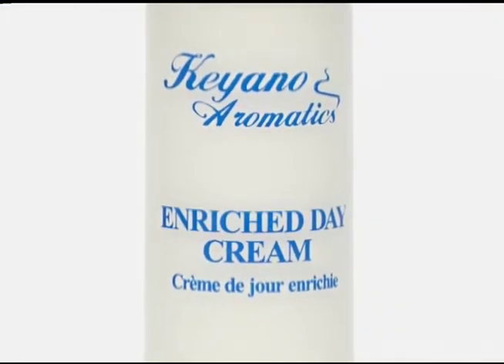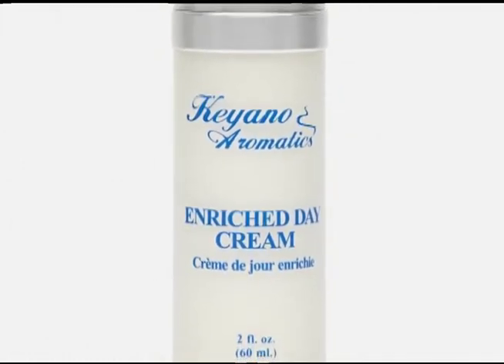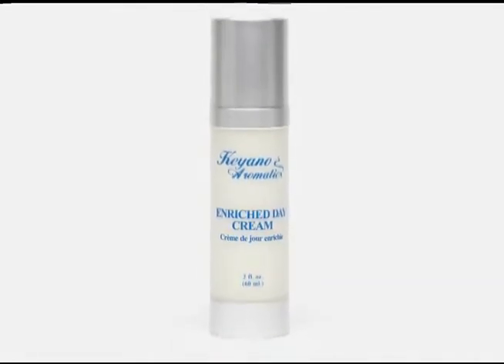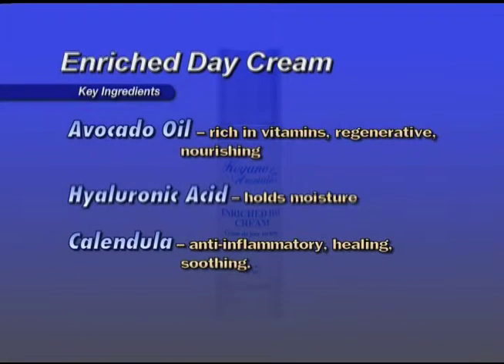Enrich Day Cream — recommended for skin suffering from dehydration and mature skin. Hyaluronic acid helps to bind moisture to the skin. Contains sun protection from UVA and UVB rays with an SPF of 8. Key ingredients: Avocado oil is rich in vitamins, regenerative, and nourishing. Hyaluronic acid holds moisture. Calendula is anti-inflammatory, healing, and soothing. Apply the size of a dime to the face and throat. Avoid the eye area and follow with eye serum.